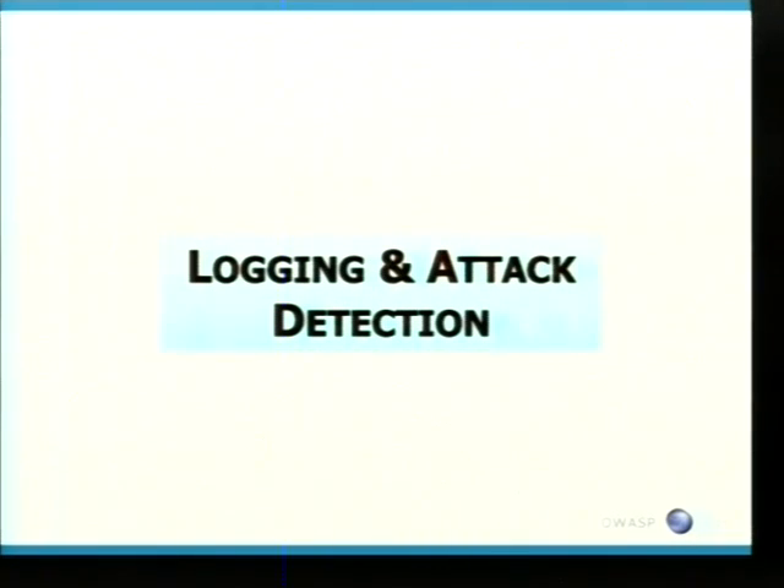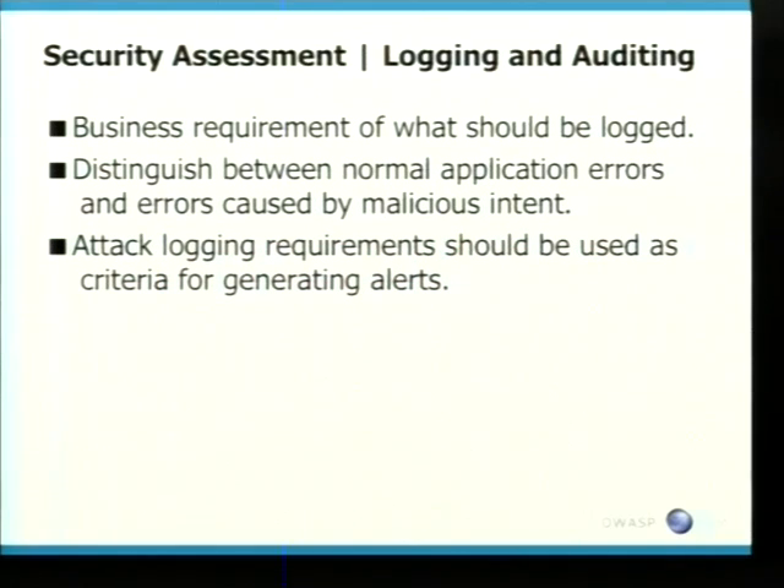The last section is logging and attack detection. A lot of banking requirements require that a lot of information is logged. Every tester needs to understand what the business requirement is for what should be logged. The application needs to distinguish between normal use and errors caused by malicious intent, and attack logging requirements should also be used as criteria for generating alerts — such as when somebody's running a tool against the front end, or trying to transfer money to an account they don't have access to.